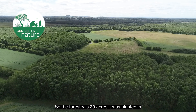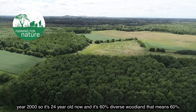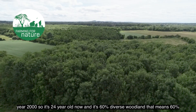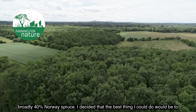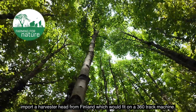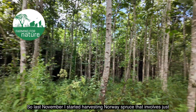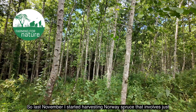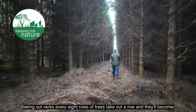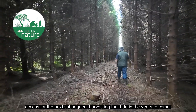The forestry is 30 acres. It was planted in the year 2000, so it's 24 years old now. It's 60% diverse woodland — 60% broadleaf, 40% Norway spruce. I decided the best thing I could do would be to import a harvester head from Finland to fit on a 360 track machine. Last November, I started harvesting Norway spruce, which involved taking out racks — every eight rows of trees, taking out one row — and those will become access routes for subsequent harvestings in the years to come.